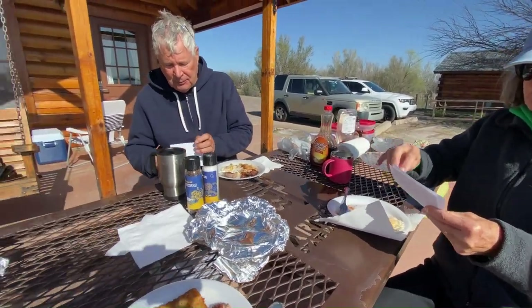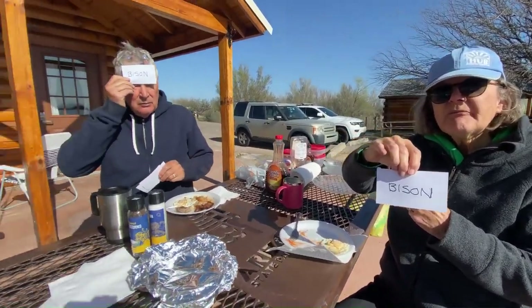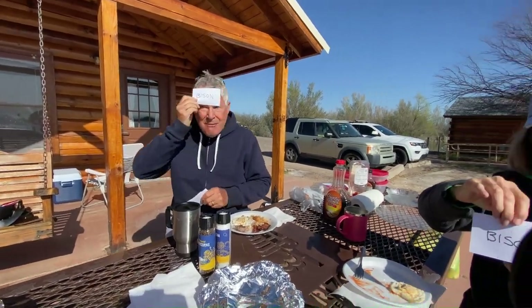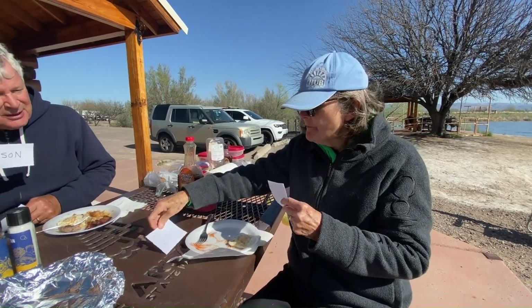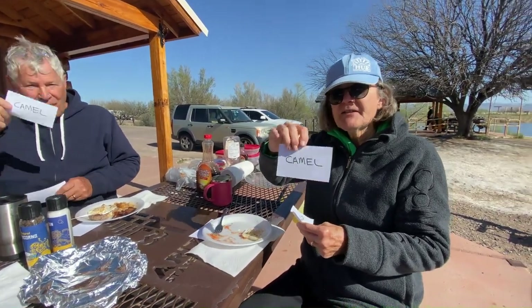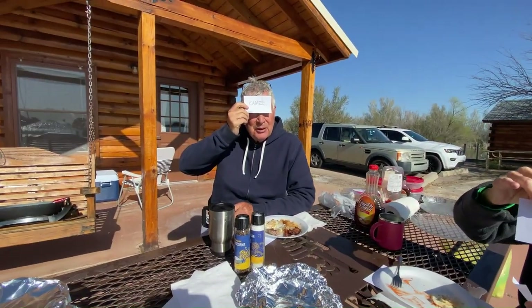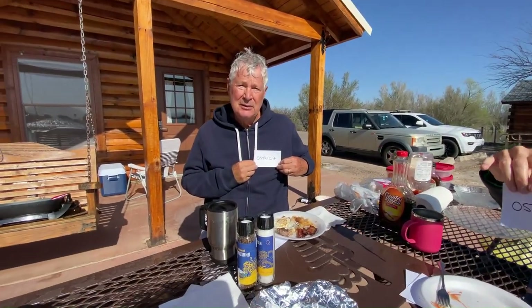I did write what each meat is on the card. Number one — Mother, you say number one is bison. Number two — you said bison also? This makes me sad, but it must be camel. Camels are so cute. And number three — ostrich. Grandpa also says ostrich. We are ready for the reveal.